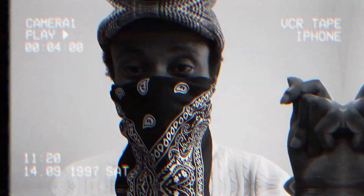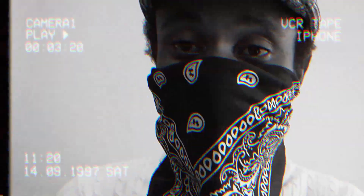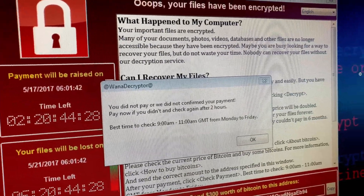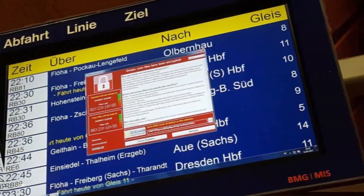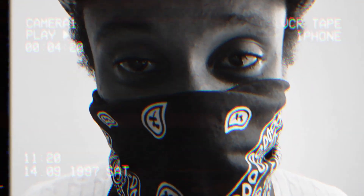And then suddenly your bandwidth starts dropping in half. Your systems begin to lag. Users are reporting that your infrastructure is inaccessible. And then an ominous message starts appearing on screens in the company: 'Attention. All your data has been encrypted.'